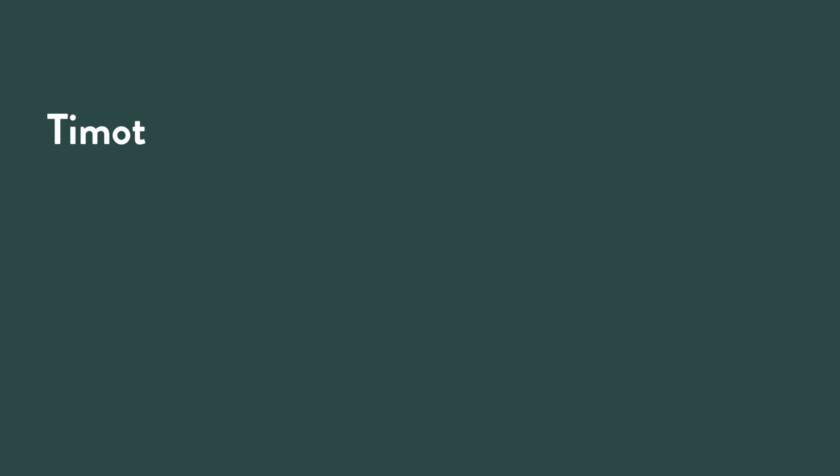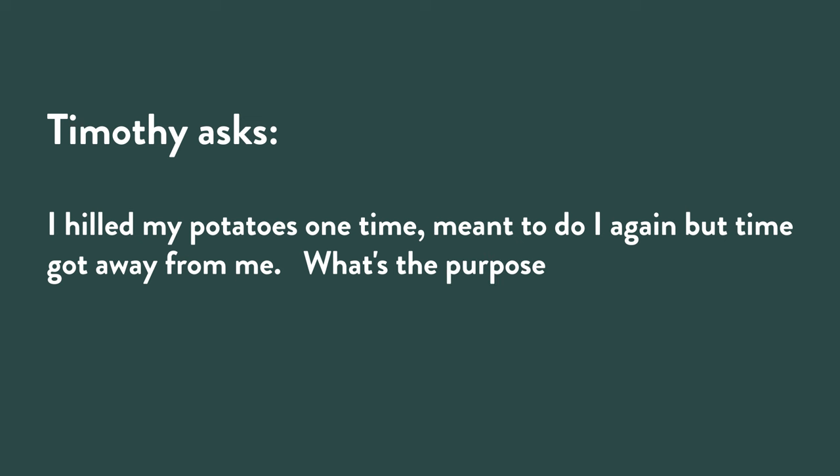Timothy's asking: I hilled my potatoes one time. I meant to do it again, but time got away from me. What's the purpose of hilling? I've read it's so they don't burn, but I also thought it promoted more potatoes on the vine that was above the ground. I have tried hilling and it does not, in my experience, amount to a hill of beans.